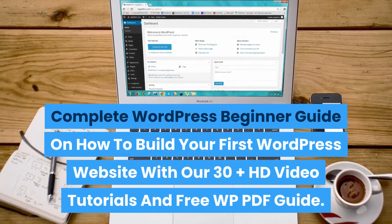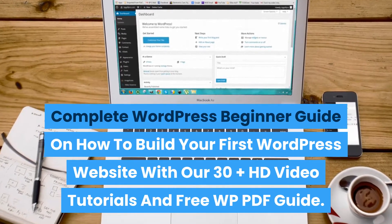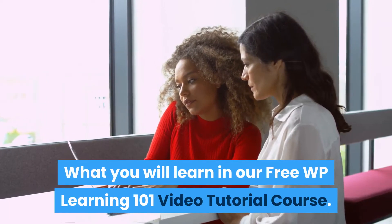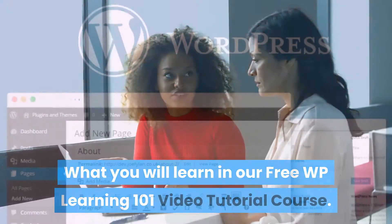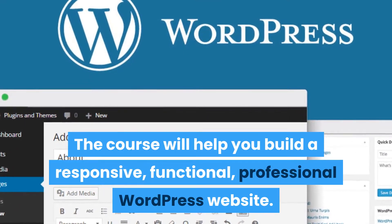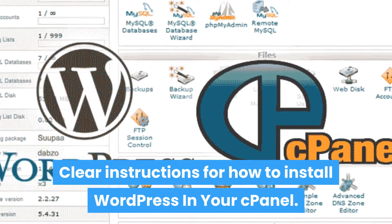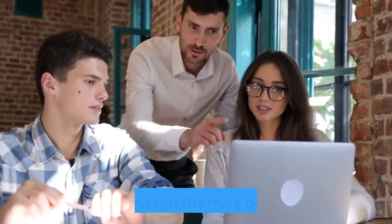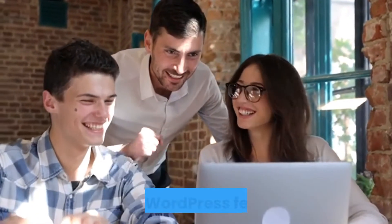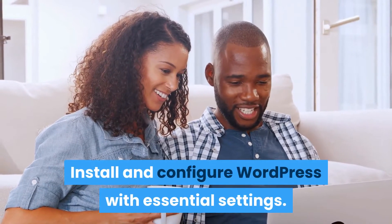Complete WordPress beginner guide on how to build your first WordPress website, with 30 plus HD video tutorials and a free WP PDF guide. The course covers clear instructions for how to install WordPress in your cPanel, step-by-step walkthrough video tutorials on how to install themes and plugins, and how to set up pages, posts, and WordPress settings and all WordPress features.